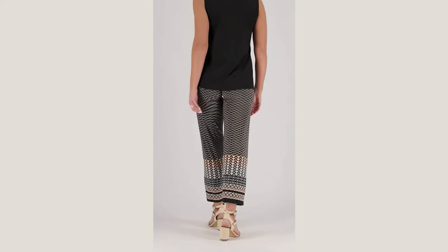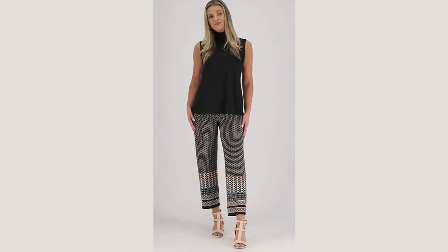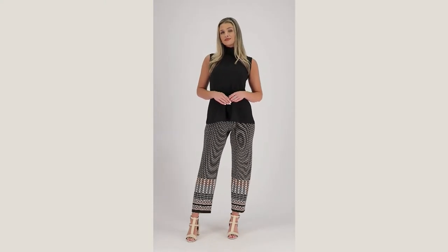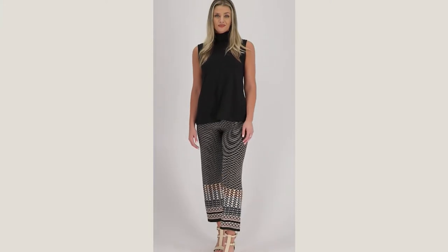We have sizes extra extra small through 3X, and we do have two inseams for you. The regular inseam is going to be 28 inches and the petite is going to be 26 inches. Let's see what else — four colors, so we do have four colors for you.